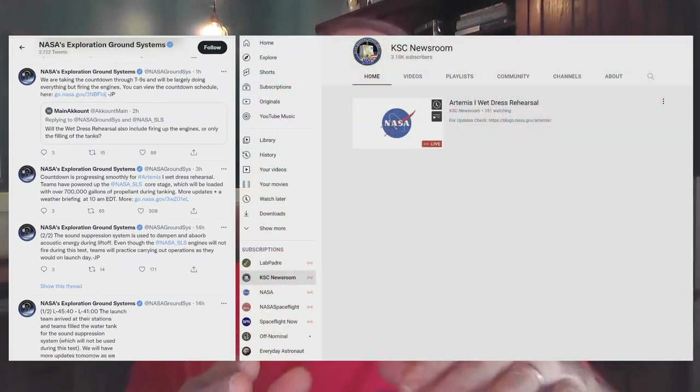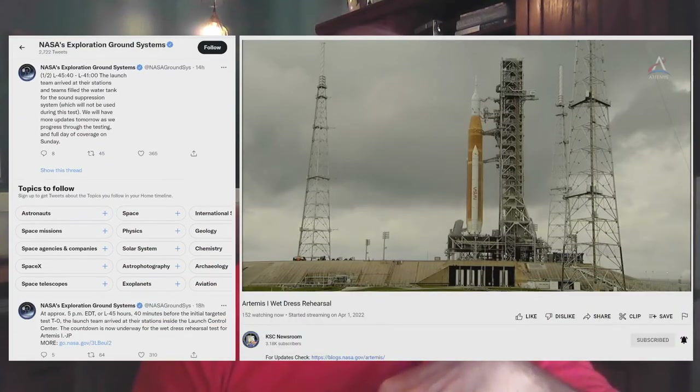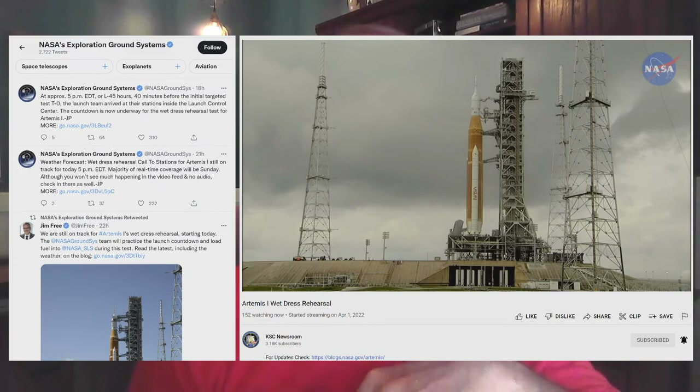If you're a super space nerd, you might enjoy following the progress of the nearly three-day-long Artemis 1 wet dress rehearsal, which is happening right now as I record this video. NASA's Exploration Ground Systems Twitter feed is live tweeting updates and status, and the KSC Newsroom YouTube channel is streaming a live camera view of the rocket on the pad.